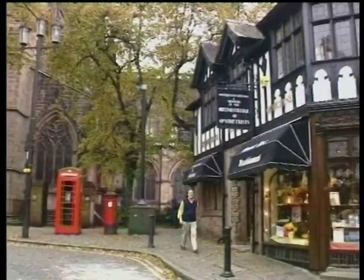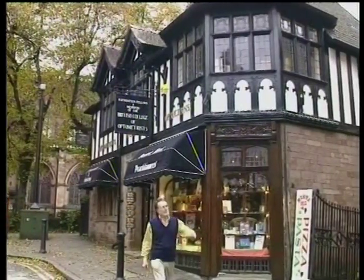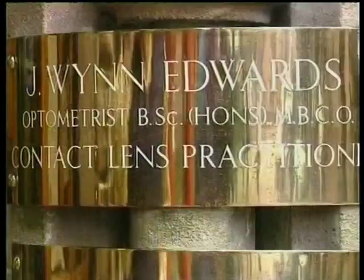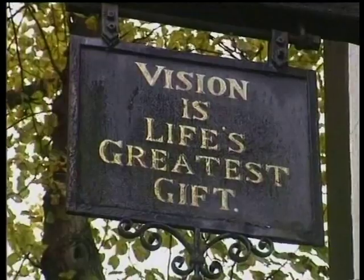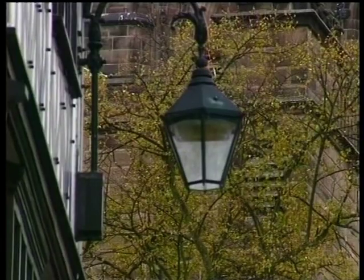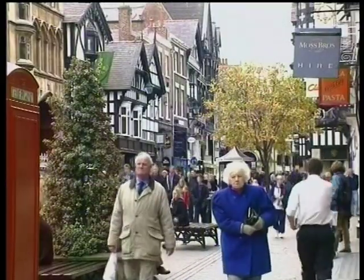When I was a schoolboy, the Latin teacher told me that you could always recognise an old Roman fortress town by its name. They were all called Chester or Castor, such as Manchester, Lancaster. And I had this vision of people walking around in togas speaking Latin. And this, of course, Chester, is my favourite.